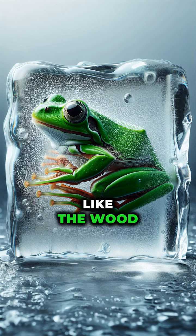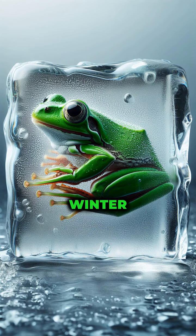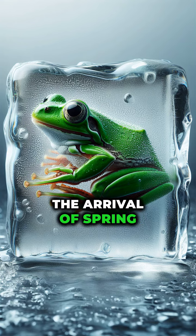Some amphibian survivalists, like the wood frog, can freeze solid during winter, only to thaw and hop away with the arrival of spring.